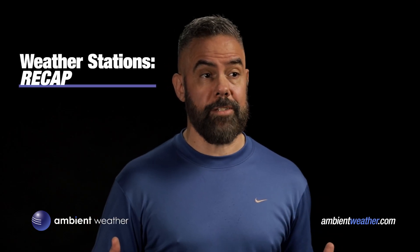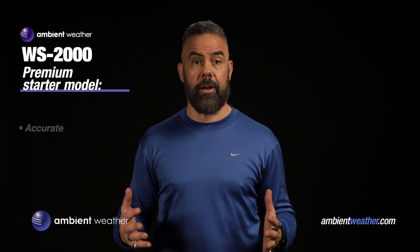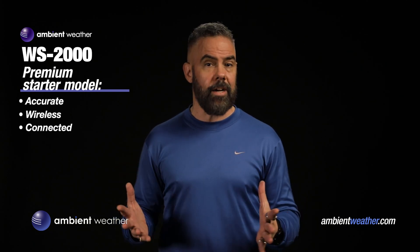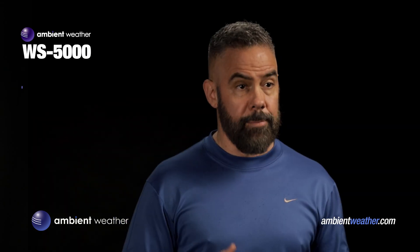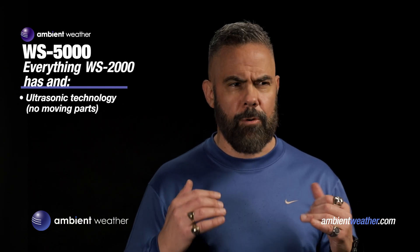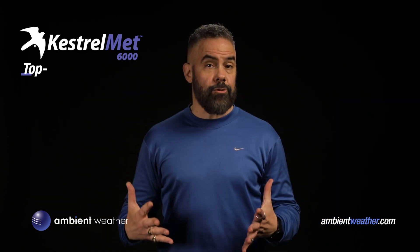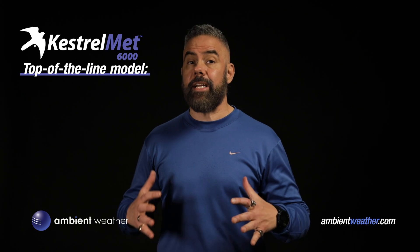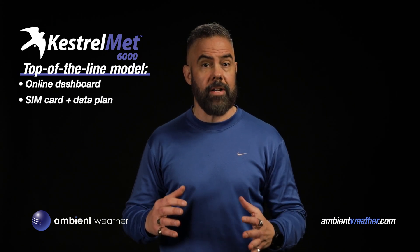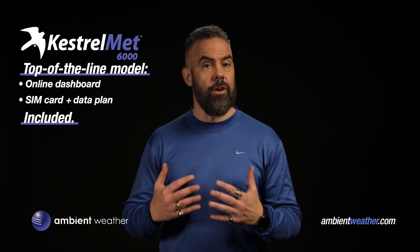So those are three cool options for home weather stations. To recap: the Ambient Weather WS2000 is a premium-grade starter model with accurate sensors, a sleek console, completely wireless components, and easy online sharing at an amazing price. The WS5000 has no moving parts — it measures winds with ultrasonic technology, meaning even greater durability and accuracy, and your dashboard refreshes every 4.9 seconds. And the Kestrelmet 6000 is for you pros who need a top-of-the-line weather station. There's no console — your dashboard is online-only, and the station comes with a SIM card and one-year data plan, so your data are uploading to the cloud and displaying online at no cost to you.